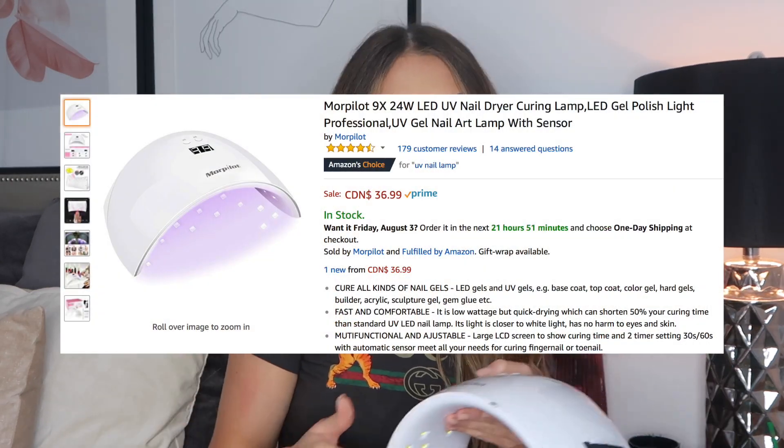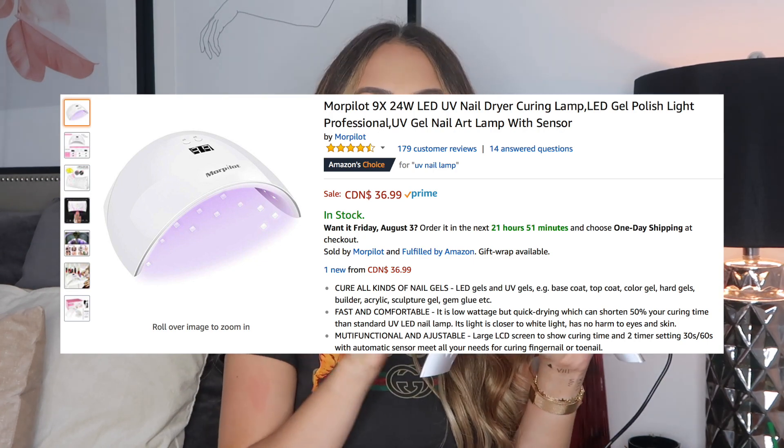You also need a UV nail lamp with it. My mom uses my nail things too — most lamps do the same thing but this one is really good. I went to a professional nail salon store and their lights were over $300. I don't need a $300 lamp, so I went on Amazon and got one for around $30 or less and it came the next day. Always check Amazon — the prices are amazing.